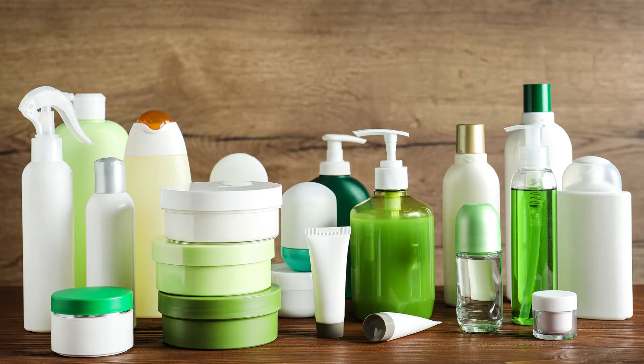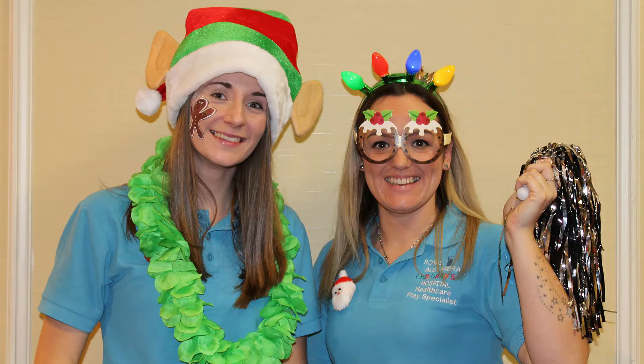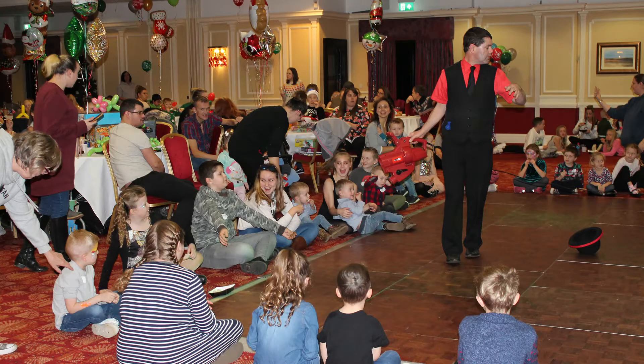Rocking Horse also helps us fund a big Christmas party that we have for patients of the Alex every year. This is a really big event that lots of families look forward to, and they also provide presents for all the seasonal celebrations throughout the year.